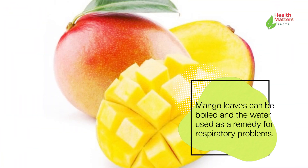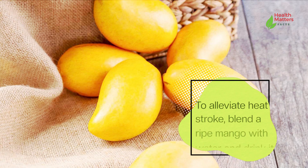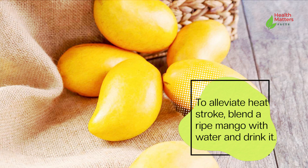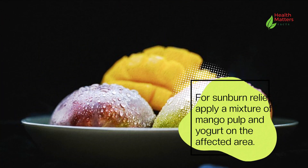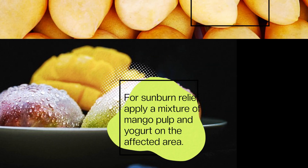Mango leaves can be boiled in water and used as a remedy for respiratory problems. To alleviate heat stroke, blend a ripe mango with water and drink it. For sunburn relief, apply a mixture of mango pulp and yogurt on the affected area.